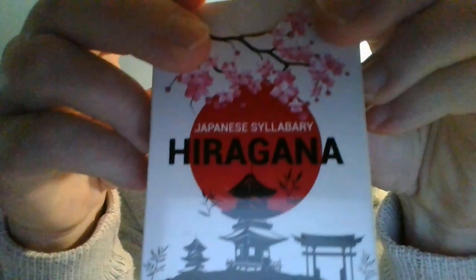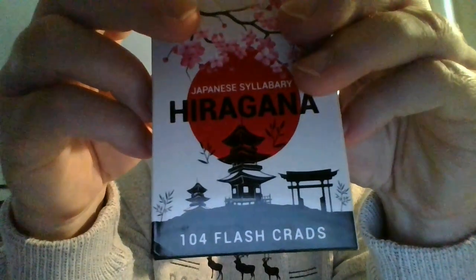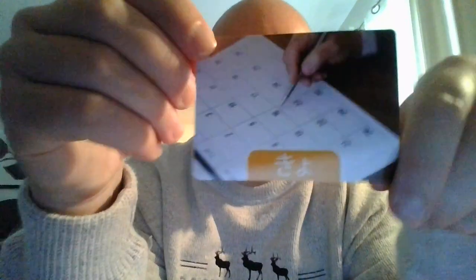I do want to give credit to the company that made these lovely flashcards. We have here 'Japanese Syllabary Hiragana 104 Flash Cards,' which came straight off of Amazon. For ten dollars you can buy yourself these — they're very, very helpful, and they were helpful to me when I was learning Japanese.